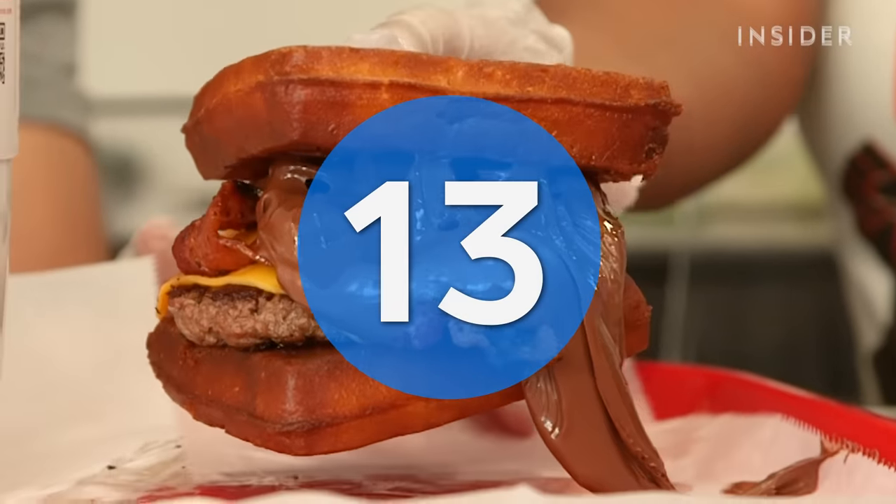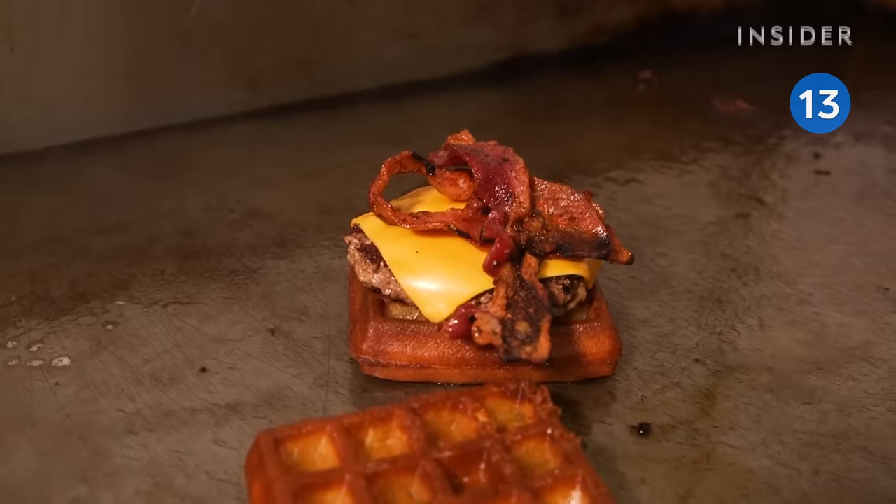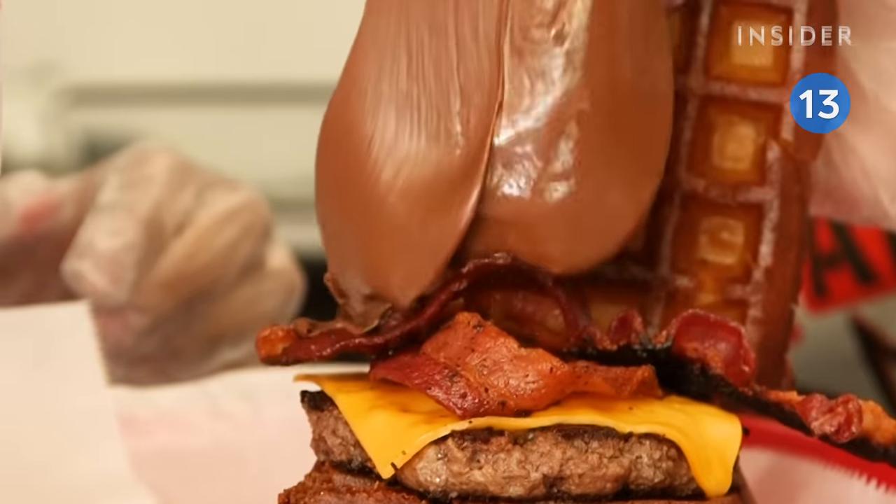Action Burger brings a sweet and nutty twist to its bacon cheeseburger. This one's sandwiched between waffles and topped with a huge scoop of Nutella.